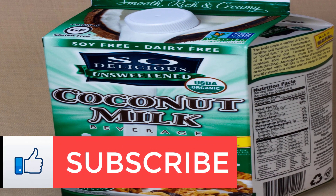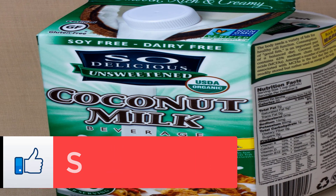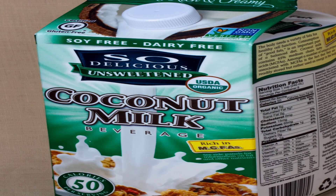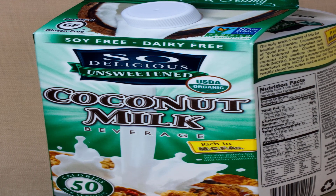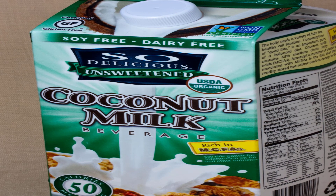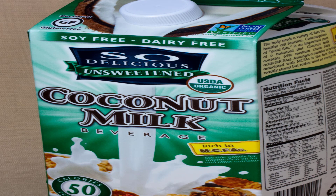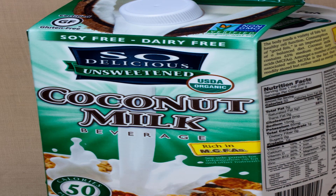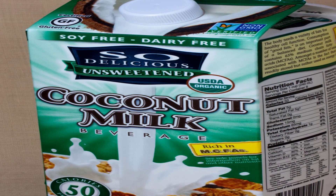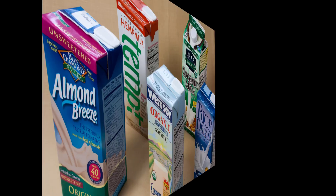Cashew milk: taste and texture — one of the mildest-tasting alt milks out there. Think toasted nut with a hint of salt; it's just as creamy as real milk. The pro — the unsweetened version has 0 grams sugar and only 25 calories per cup, the lowest of any alt milk on the market. The con — like almond milk, cashew milk has less than 1 gram of protein per cup. Try Silk Unsweetened Cashew Milk.